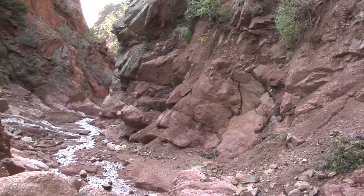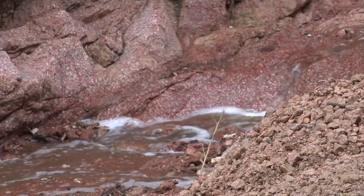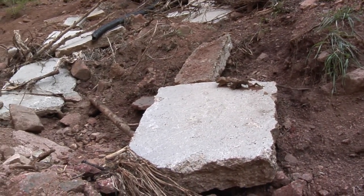To date, the basins have prevented an estimated 1,000 truckloads of sediment from flowing downhill. Approximately 30 million dollars will be spent on the project by year's end, in hopes of reducing the devastation floods will have in the area in the future.